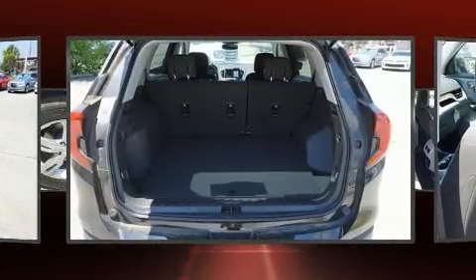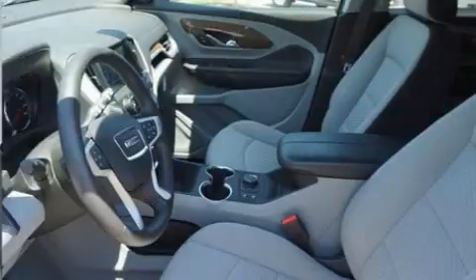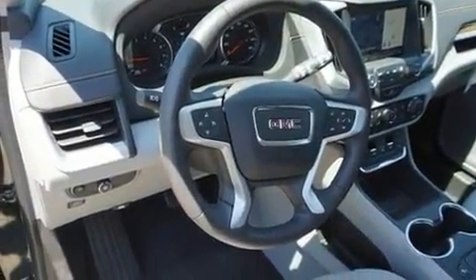This model accommodates five passengers comfortably and provides features such as delay off headlights, one-touch window functionality, a tachometer, an outside temperature display, a roof rack, and power windows.